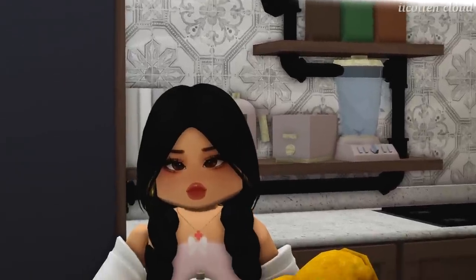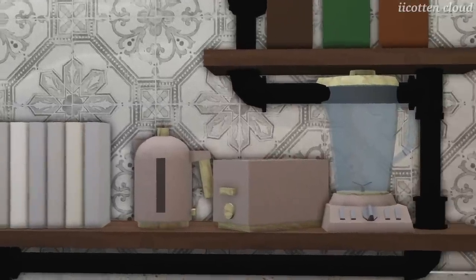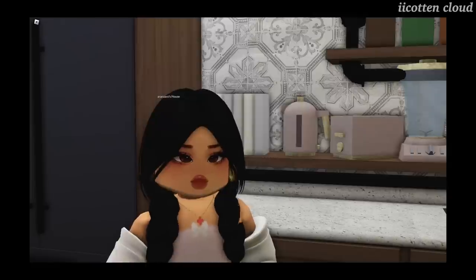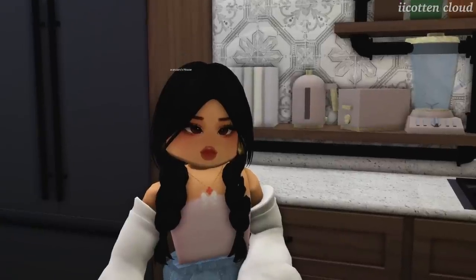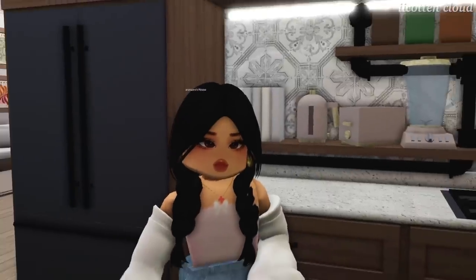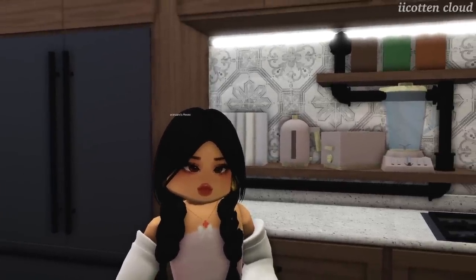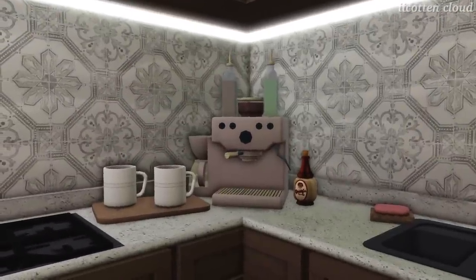My mom let me pick out the appliances and I obviously wanted them to be pink — because why not? I got these from a collection. These appliances in total were $1,500 and my mom gave them to me as a present for my 18th birthday, which was just over six months ago. My mom has asked me if I want to move out and that's very much in the plans because I've been living here for almost 19 years. She's kind of sad that I'm going to be moving out, but we'll see what happens.